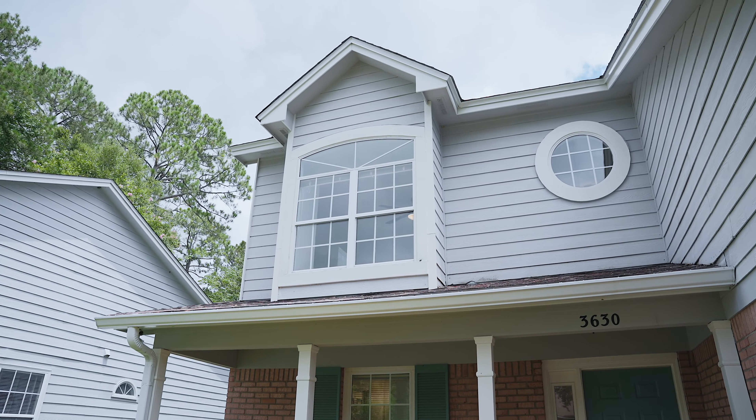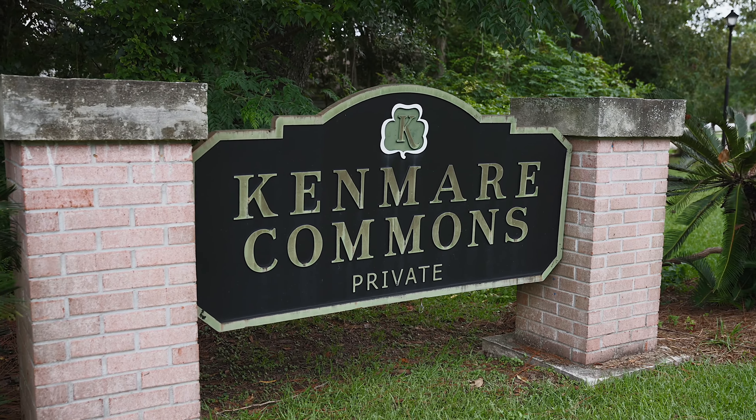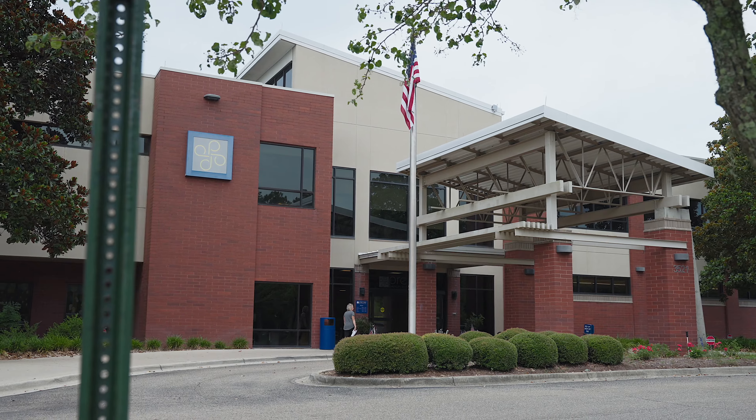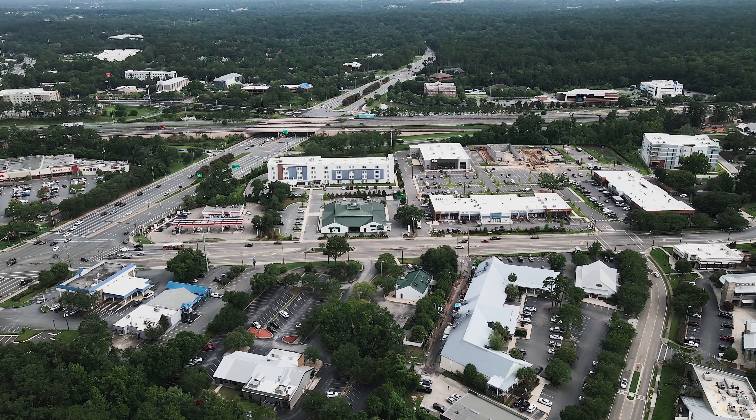This home is located in Kenmar Commons, which is inside the larger Killarney Estates neighborhood. And you're just five minutes to the newly renovated Market District, Premier Health and Fitness Center, Village Square, Fresh Market, and you're a straight shot right into downtown as well.